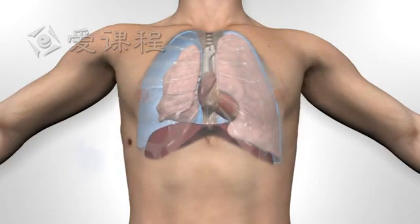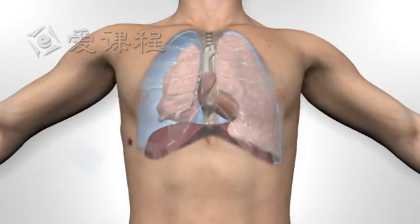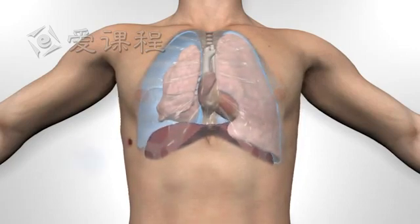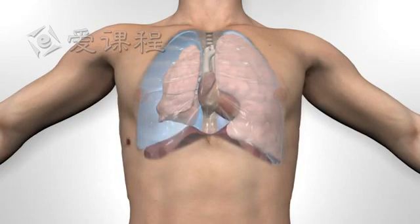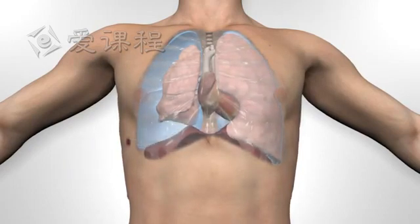But the negative pressure may now pull air into the chest cavity through the hole in the chest wall. Depending on the size of the wound, the affected lung may partially expand or may remain completely collapsed. The effect of air being drawn in through the hole in the chest has led to the term 'sucking chest wound,' though this movement of air may not always be obvious.